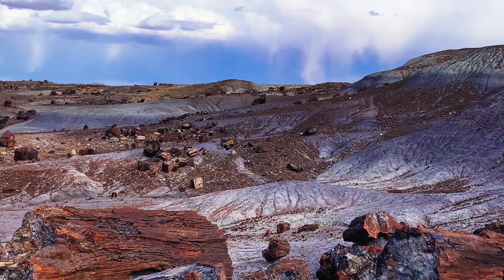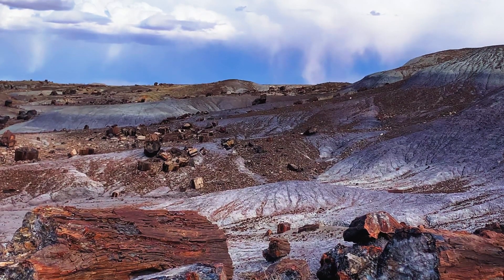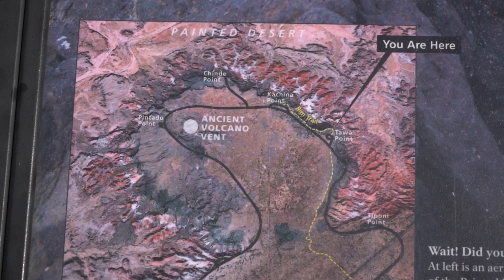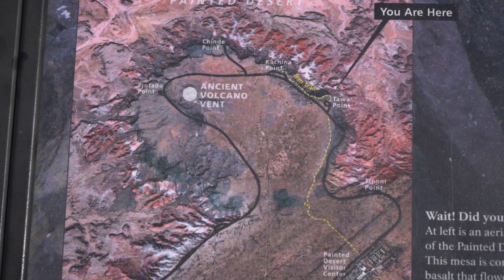When I say this park is underrated, I mean for all of its beauty, history, and amazing sights, it only ranks 39th out of 63 national parks for annual visitors. And being that it's only a four-hour drive from the second most visited national park, the Grand Canyon, this park really gets overlooked.